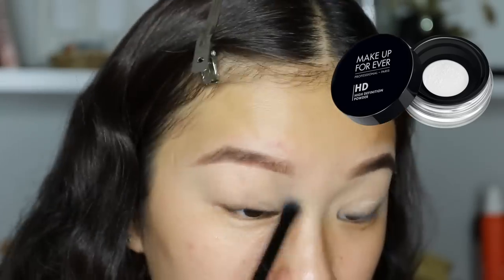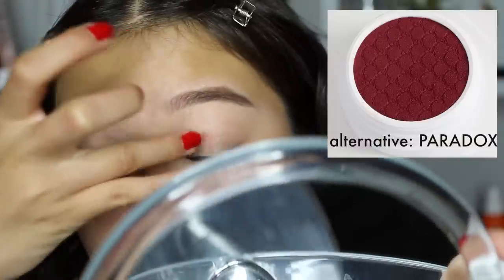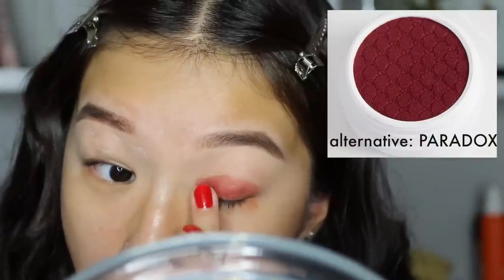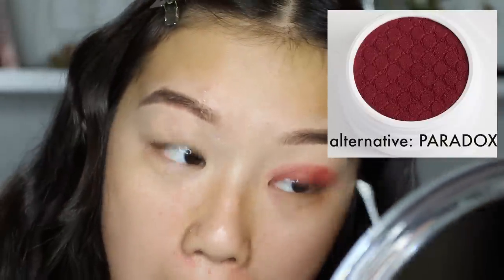Next I'm taking the ColourPop eyeshadow in Trois — I don't think it's available anymore, it was from the Je Ne Sais Quoi collection, but there are plenty of red colors on ColourPop so you can check that out. I'm just applying that all over my lid. I actually messed up so I just used a Q-tip to clean that up.